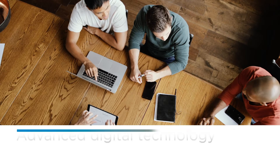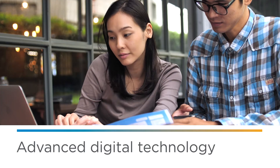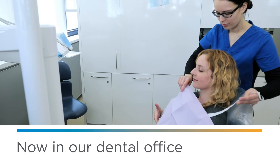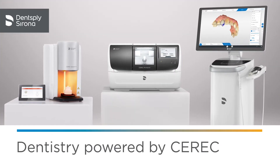Today, digital technology is helping people get just about everything done faster, easier, and more conveniently. And now, that includes getting your teeth restored, thanks to dentistry powered by CEREC, our advanced in-office digital technology.